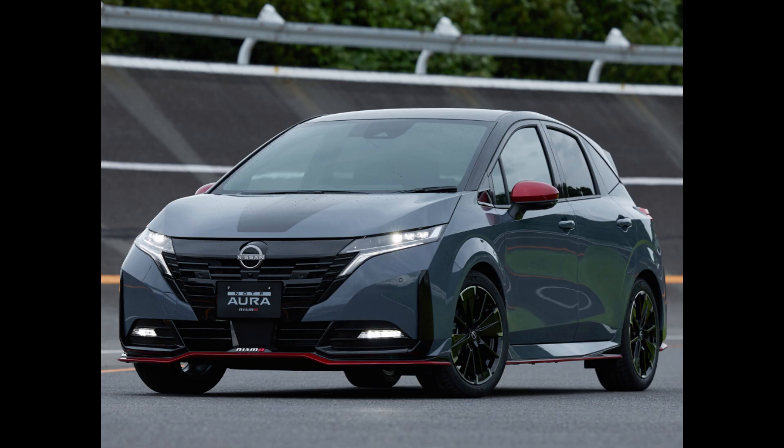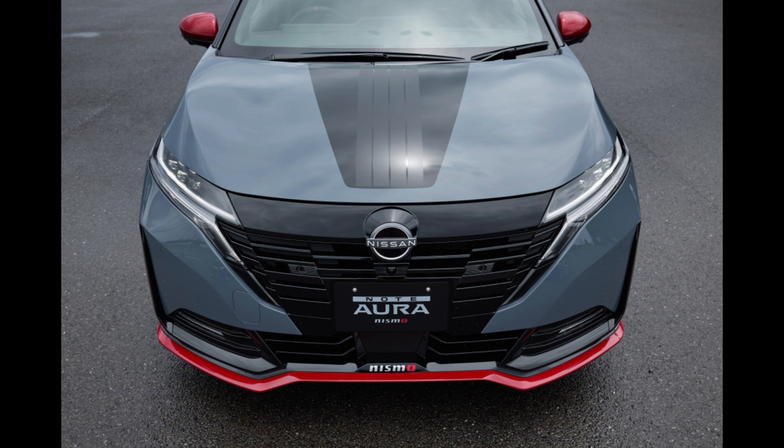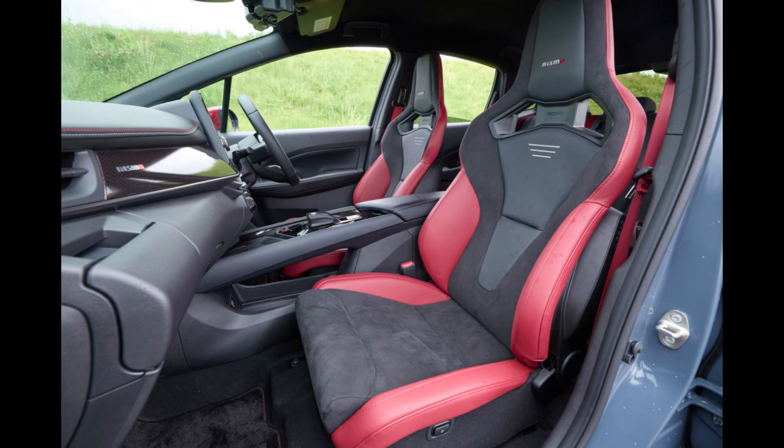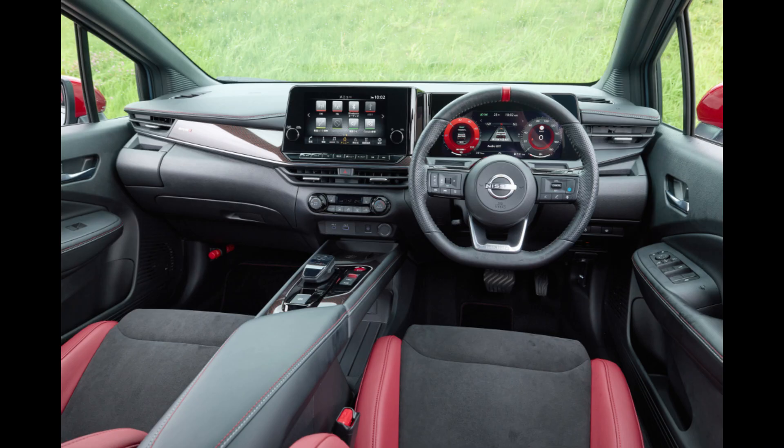There is a new Nismo-tuned e-power 4WD variation featuring an electric 4WD system that has been tuned. The rear motor of the Nismo-tuned e-power 4WD is superior to the basic Aura 4WD model, with 10 kW more output and an extra 50 Nm of torque, in addition to specific tuning for front and rear drive distribution.